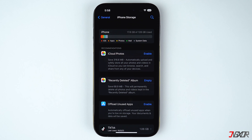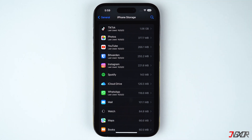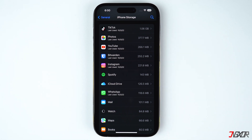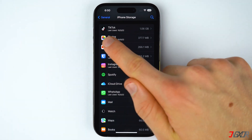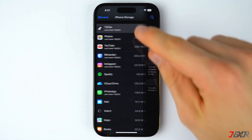The next effective solution for optimizing your storage is to either delete or offload rarely used apps on your iPhone. Just below the Recommendation section, you can browse through all the installed apps on your device listed according to its file size, from largest to smallest. You can also see when they were last used, which makes it easy for you to identify any app that is rarely used.